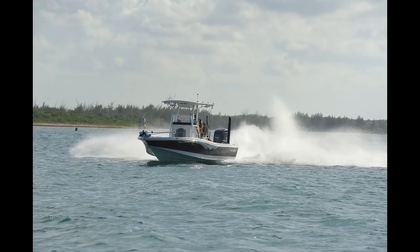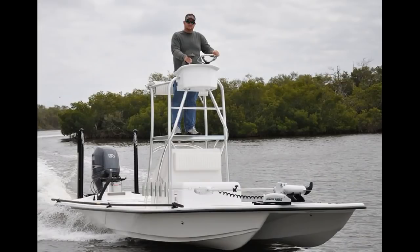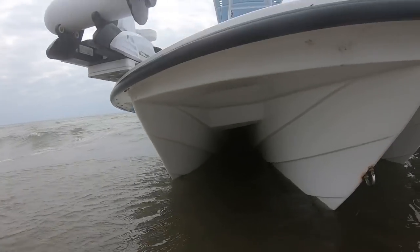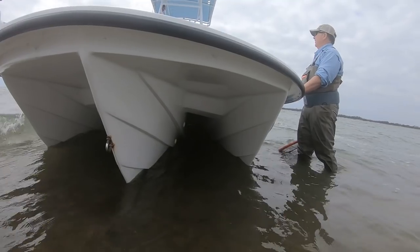Monohulls are V-hull shaped vessels that utilize one hull that has a dead rise to some degree. Then there are catamarans. Catamarans are vessels with a twin sponson design that has a tunnel running the length of the boat. The last style of boats are trihulls. Trihulls are similar to catamarans, but instead of having two sponsons, trihulls have three, with two tunnels running the length of the boat between each sponson.